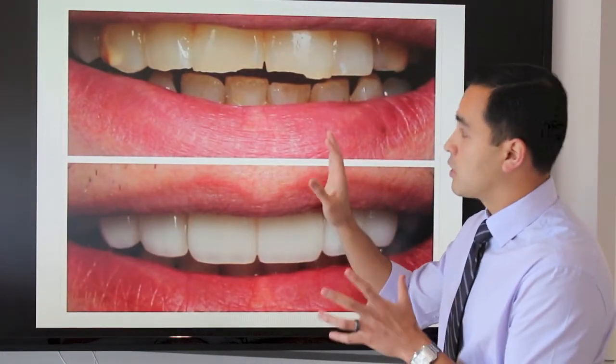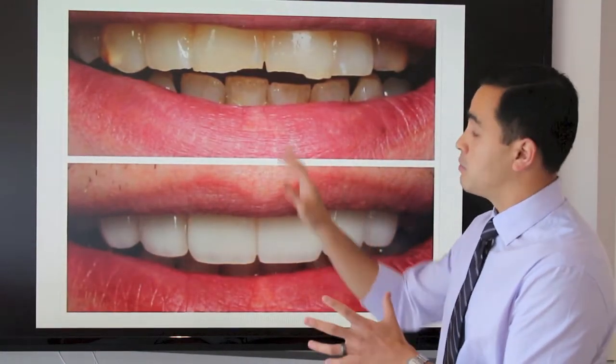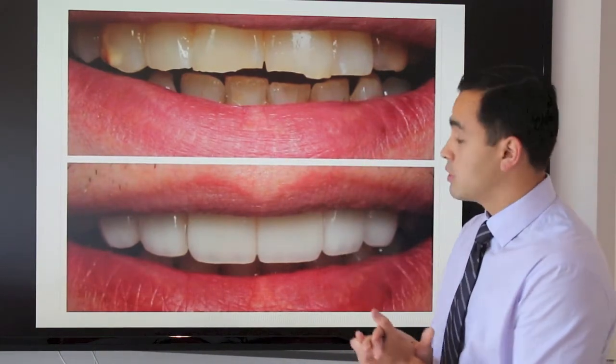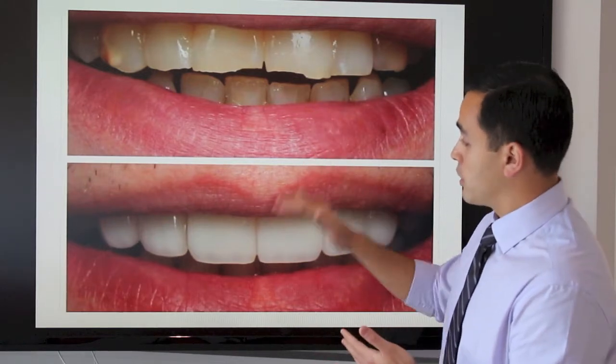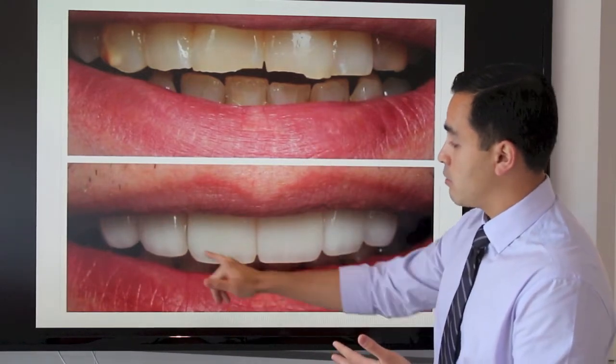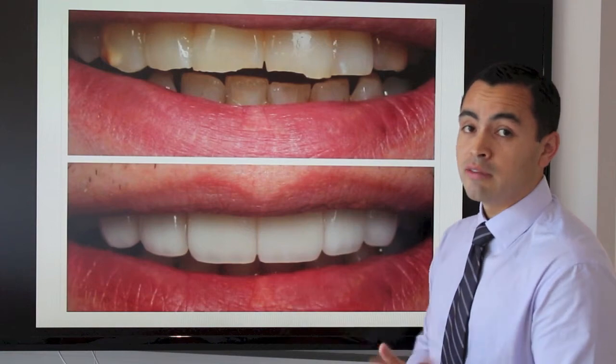One common reason that someone may want to have veneers is because the edges of the teeth are broken. These edges are broken and the teeth are shorter because of it. With veneers we're able to bring back the proper length, the proper shape, and symmetry of these teeth.